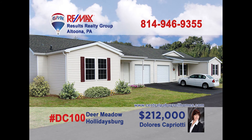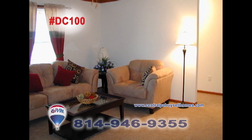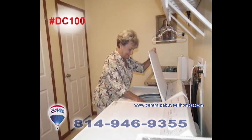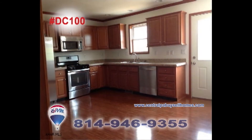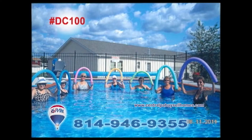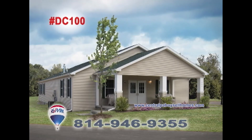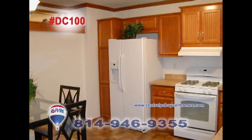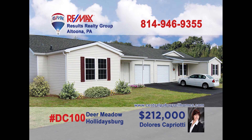Delores Capriati welcomes you to Phase 3 at Deer Meadow in Holidaysburg, a 55-plus gated community filled with homes of comfort and friendship. Enjoy single-story living with two bedrooms and two baths, as well as a swimming pool, walking paths, picnic area, and community building. Enjoy the carefree living of home ownership at Deer Meadow in Holidaysburg. Contact Dolores for all the details or to take a tour.